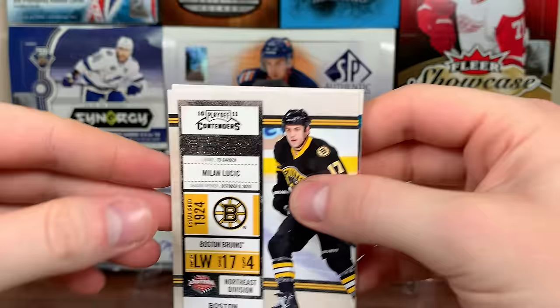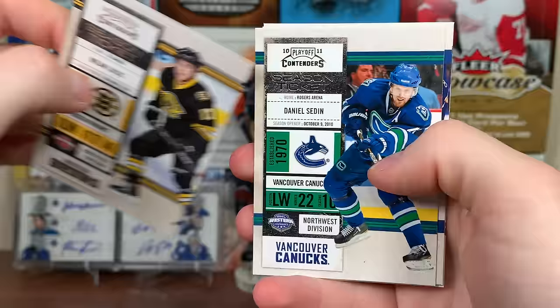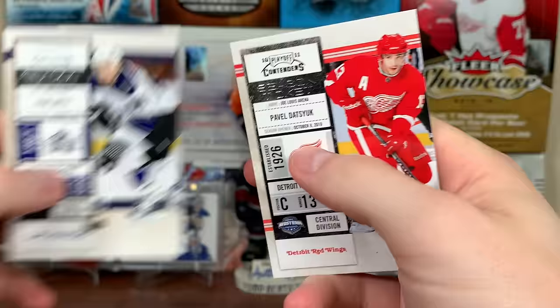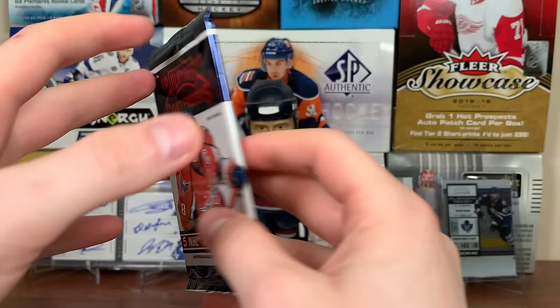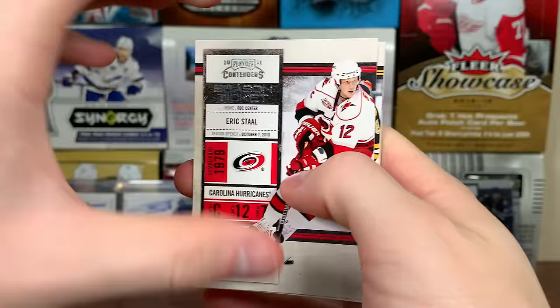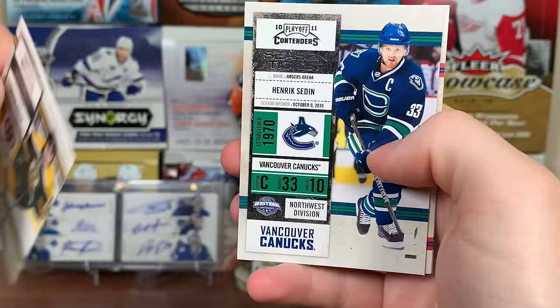There's Milan Lucic, there's Daniel Sedin, and TJ Oshie season ticket - wait, it's just a base pack. Oshie, who was a rookie in 2008-09. There's Ryan Smyth and Pavel Datsyuk. Next pack - I haven't pulled much so far but we'll see. Eric Staal, Nathan Horton, Henrik Sedin season ticket.